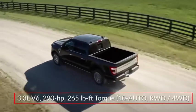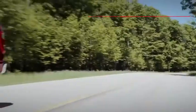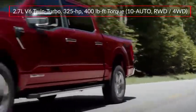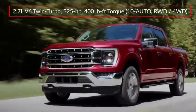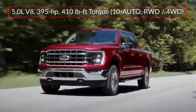Performance choices for the F-150 start with a 290-horsepower 3.3-liter V6. Optional engines include a 325-horsepower twin-turbocharged 2.7-liter EcoBoost V6 and a 400-horsepower 5-liter V8.